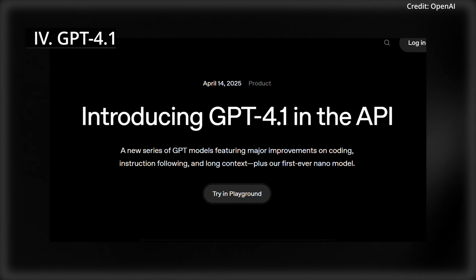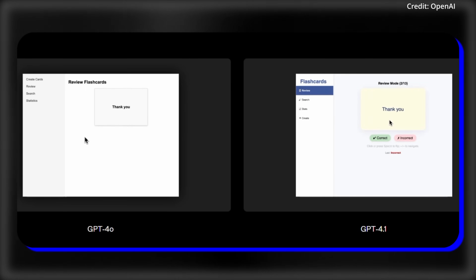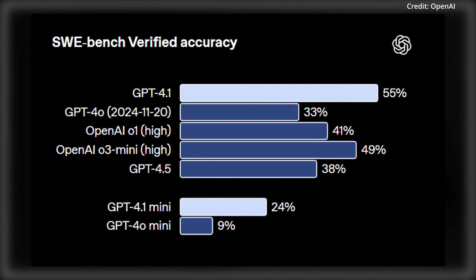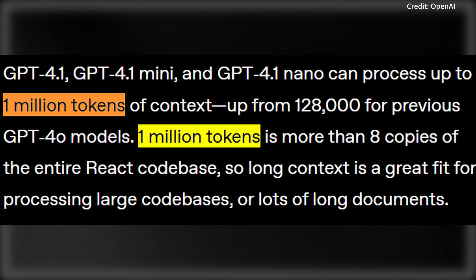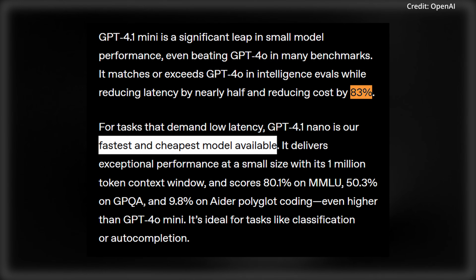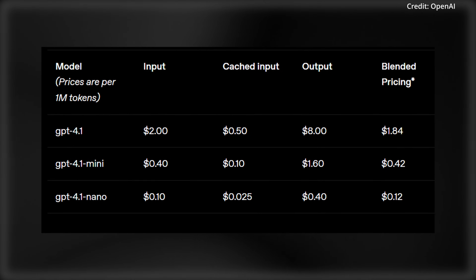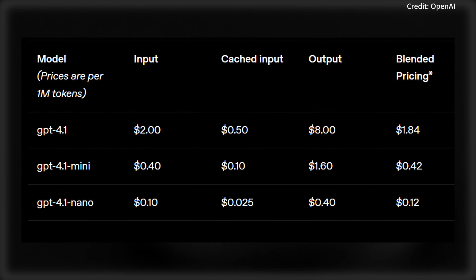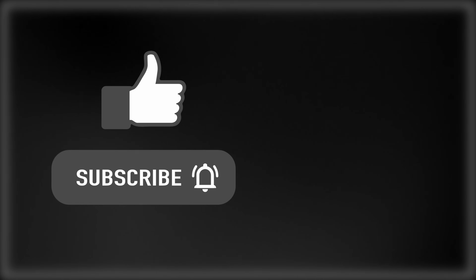Finally, OpenAI just announced the launch of GPT 4.1, 4.1 Mini, and 4.1 Nano, available only via API for developers, not in ChatGPT. They outperformed GPT 4.0 with 54.6% on Software Engineer Bench Verified, versus a 33.2% score for GPT 4.0, and they also feature better multi-step reasoning. All these models support 1 million tokens instead of the previous 128,000 token limit. GPT 4.1 Mini is 83% cheaper and twice as fast as GPT 4.0, and Nano is optimized for low-latency tasks like autocomplete. GPT 4.1 costs $2 per million input tokens and $8 per million output tokens, which is 26% cheaper than GPT 4.0, while the Nano model costs $0.10 per million input tokens with 75% caching discounts. Like and subscribe and click this video here if you want to see more of the latest in AI news.